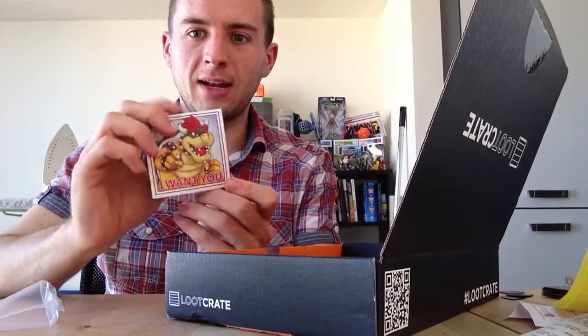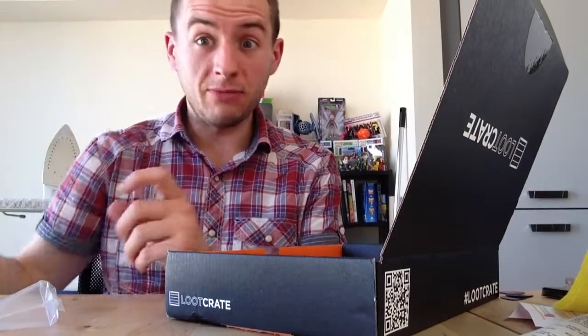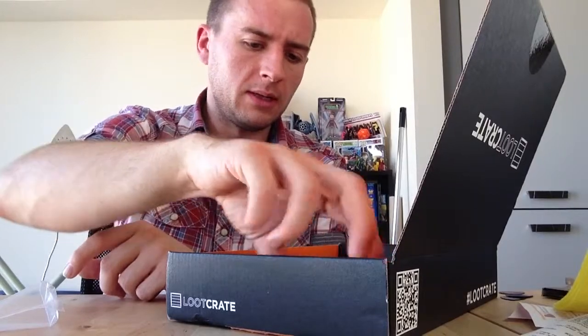A fridge magnet! I haven't got any magnets on my fridge yet. And it's Bowser saying 'I want to' — because he's evil. Is he evil though? Is he evil? He's evil.